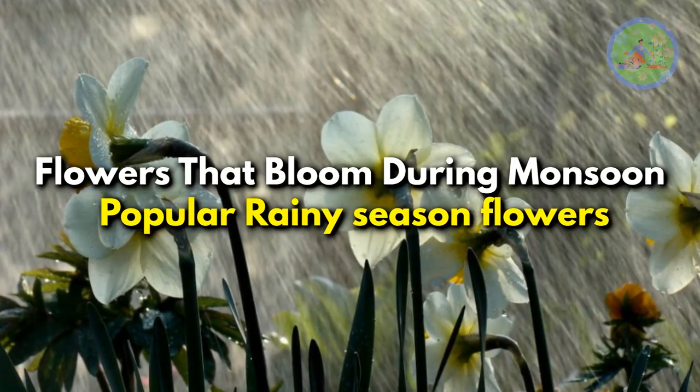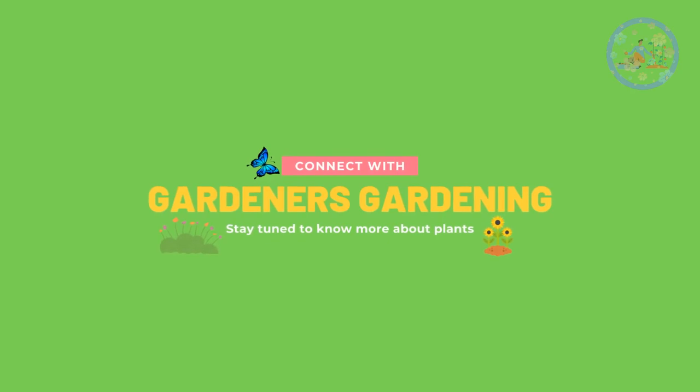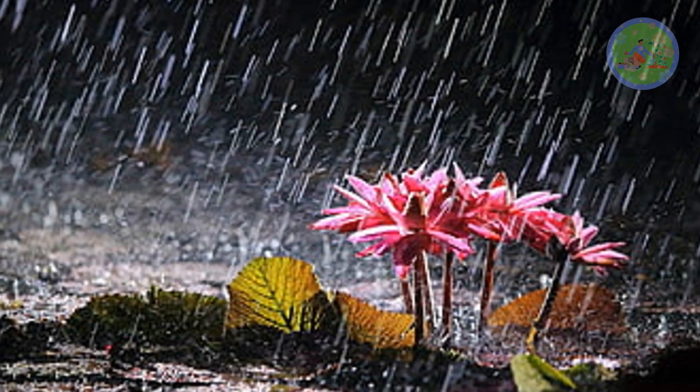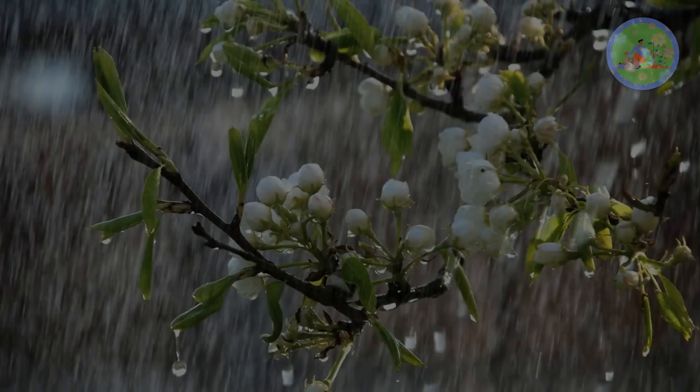Flowers that bloom during monsoon — popular rainy season flowers. Hello friends, welcome to Gardener's Gardening. Today I am feeling very happy to share with you some best flowers that bloom during monsoon.